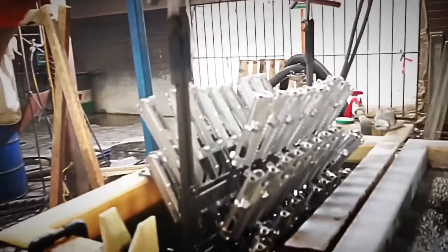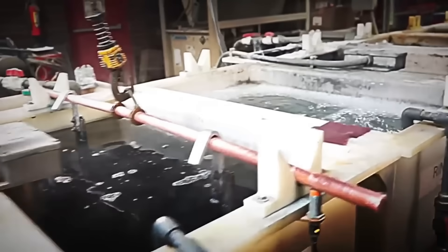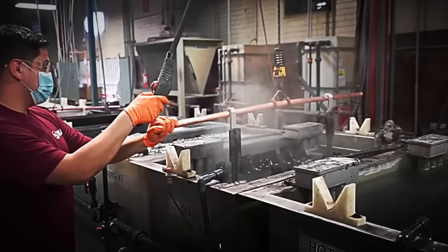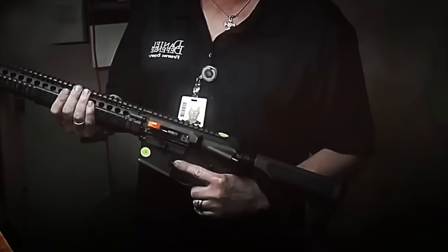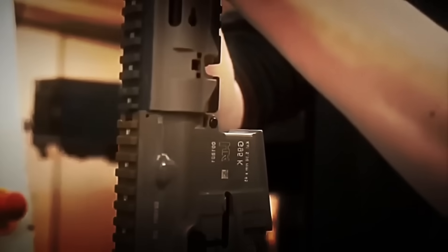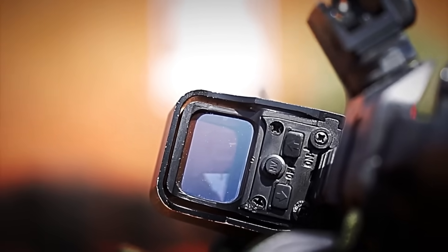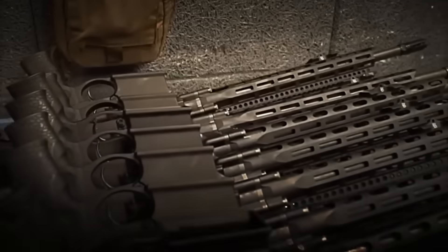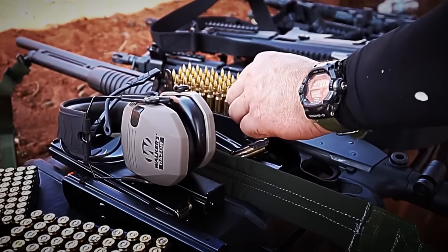Then comes the turn of the finishes. Instead of paint, the rifle is immersed in a special chemical solution that gives it its characteristic matte black color and makes it much more resistant to corrosion, friction, and wear. Some models include laser engravings, personalized serial numbers, manufacturer logos, or special editions with camouflage and tactical colors. When this phase is complete, the rifle is finished. But before it goes out into the world, the most demanding moment of all awaits — proving that it can fire without failing even once.